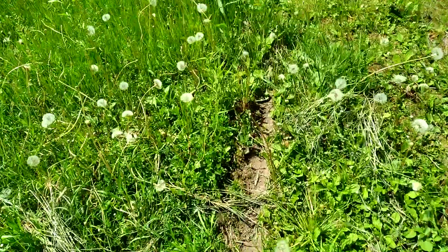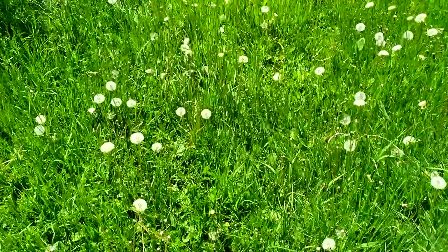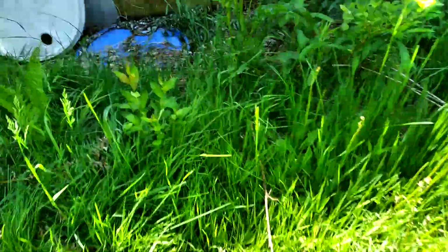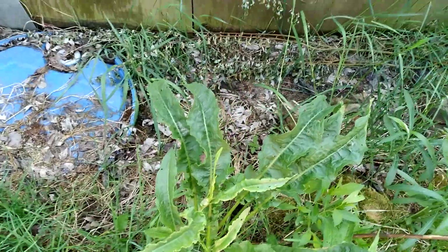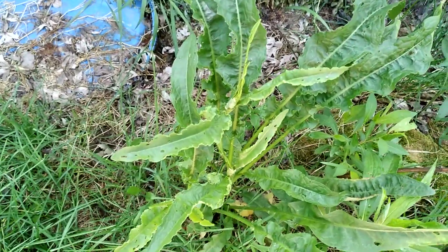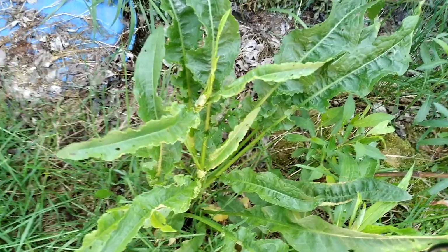I'll show you wild lettuce. That is actually like an opioid. If I ever had to do brain surgery on Doug, that's the plant I would feed him before I did that.